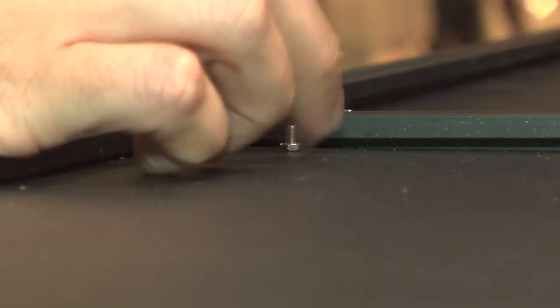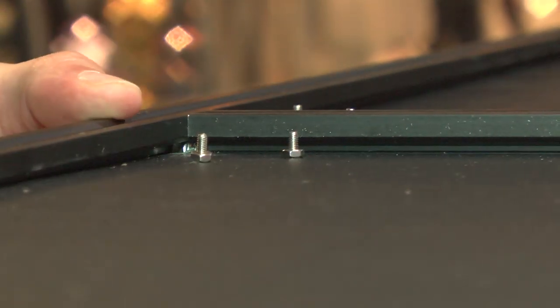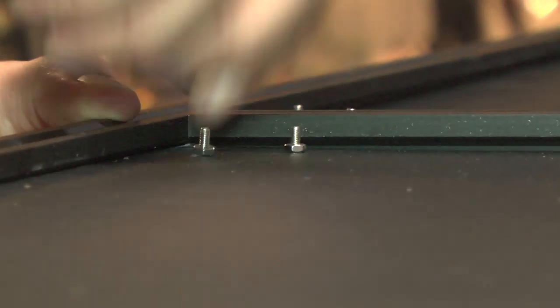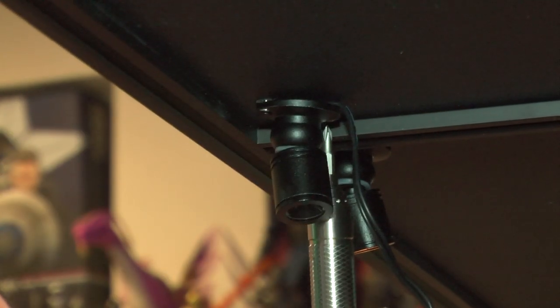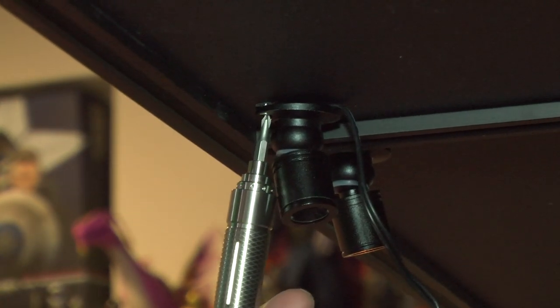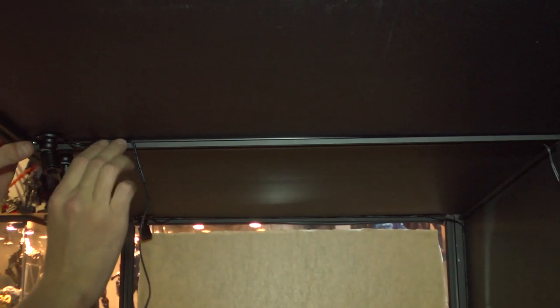Thank God I had my micro electric screwdriver — that really saved my wrist. I don't know what I would have done without it. You'd prep it up there, grab that, and it fit just perfectly — able to tighten it right up. Then I'll show you the little cable here where you would slip it in.